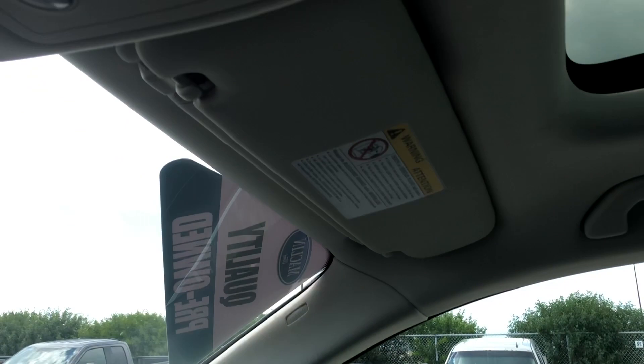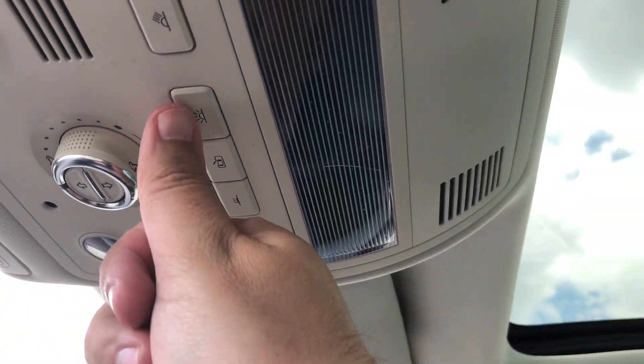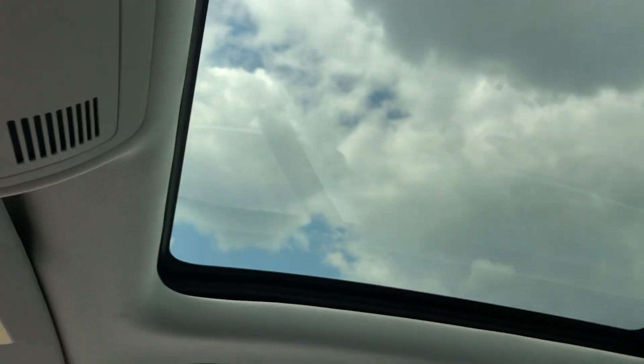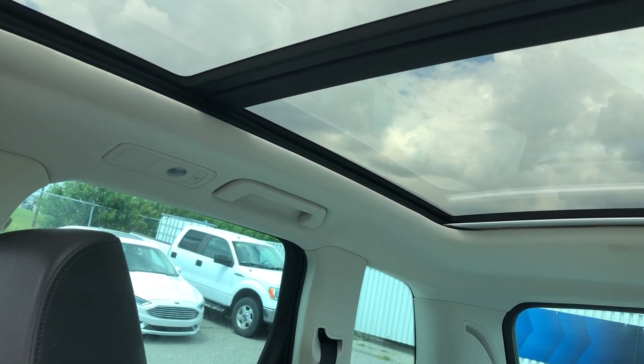Moving up to the top, there's the overhead control panel and a twin panel sunroof so you can enjoy those beautiful sunny days.